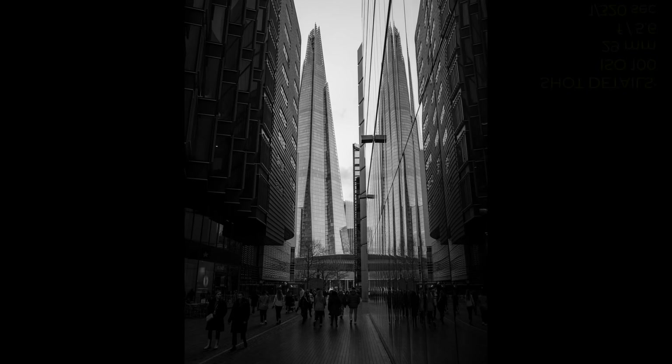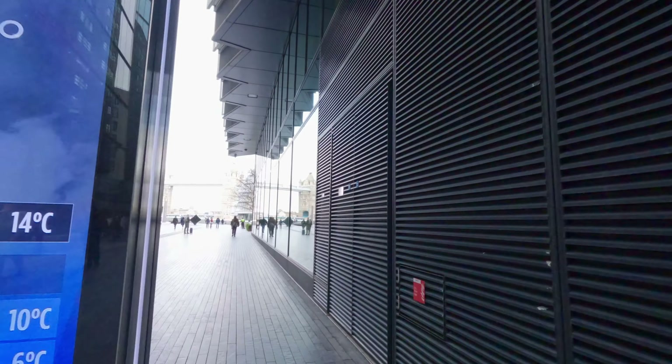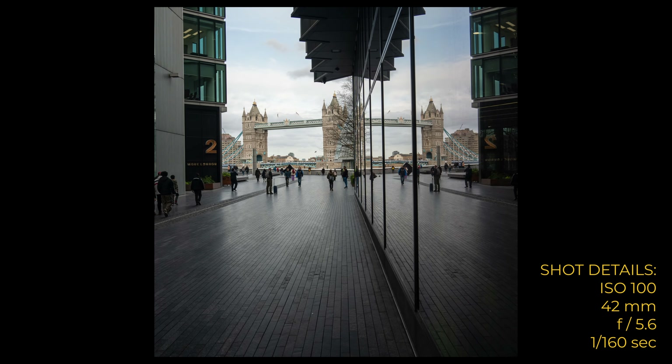Heading up towards London Bridge station, there's this passageway with windows on both sides which allows you to get a reflection of the Shard looking one way and Tower Bridge looking the other. The only thing is you really need to be here at five or six in the morning before the crowds start to gather.